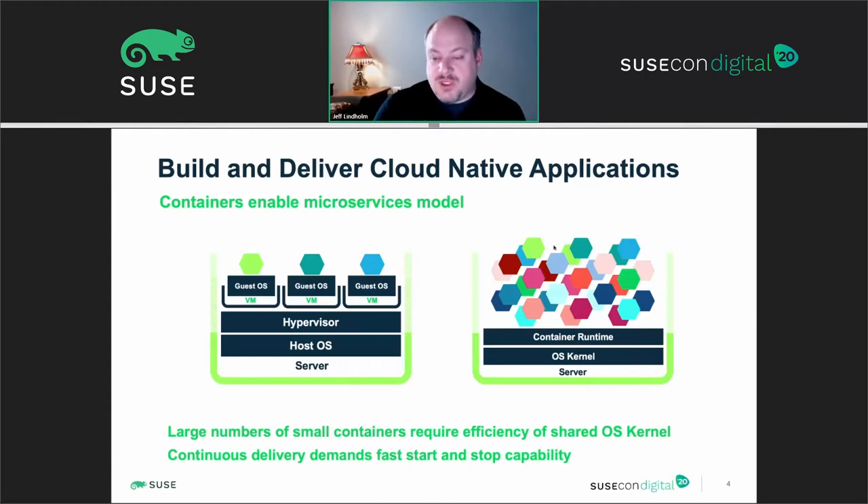With large numbers of small containers requiring the efficiency of a shared kernel environment, we basically don't have the overhead of virtual machines. This can still work with a virtual machine hosting infrastructure, but that level of management overhead is not necessarily required. The continuous delivery demands for repeatable processes and CICD continuous integration development scenarios lend nicely to containerized infrastructure in terms of consumption of microservices.